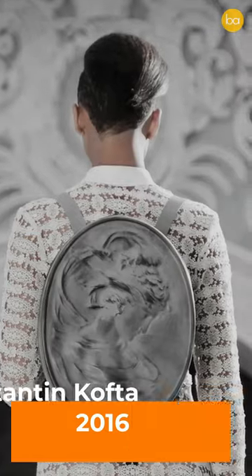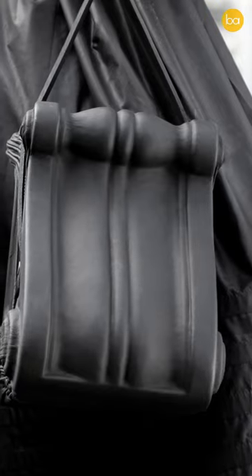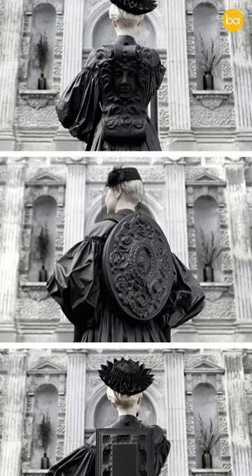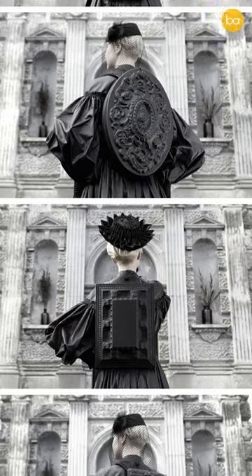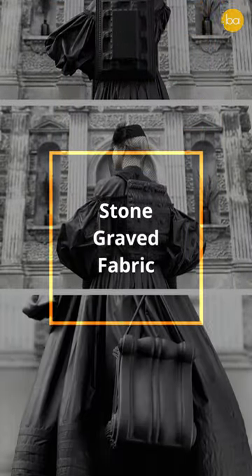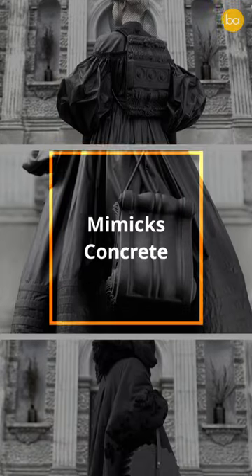Well, in 2016, designer Konstantin Kofta designed a series of satchels modeled after this architectural style. These backpacks were inspired by Baroque architectural elements found on building facades, with intricately ornamented flourishes made from stone grey fabric that mimics the characteristics of concrete.